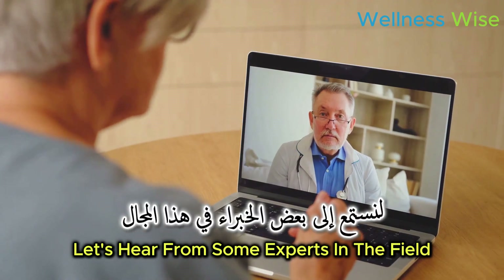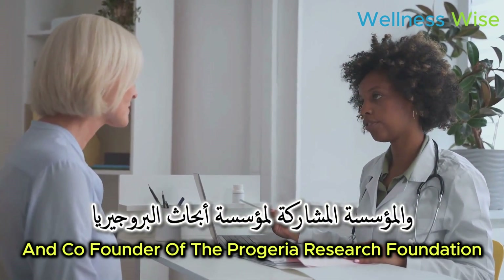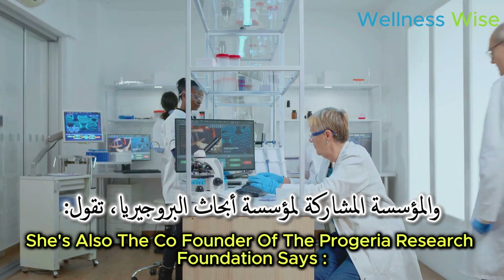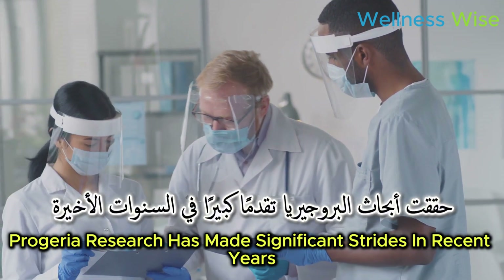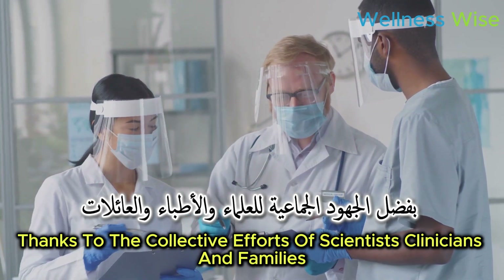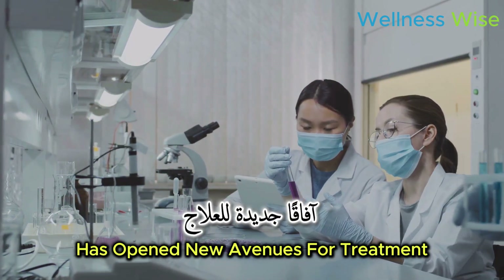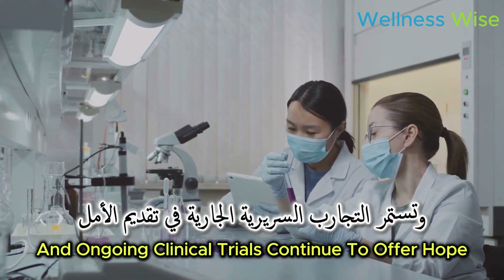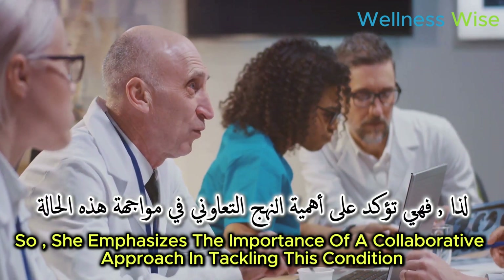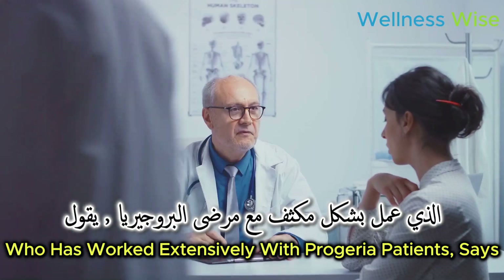Dr. Leslie Gordon, a leading researcher and co-founder of the Progeria Research Foundation, says: 'Progeria research has made significant strides in recent years, thanks to the collective efforts of scientists, clinicians, and families. Our understanding of the disease mechanism has opened new avenues for treatment, and ongoing clinical trials continue to offer hope.' She emphasizes the importance of a collaborative approach in tackling this condition.